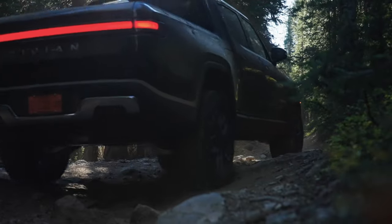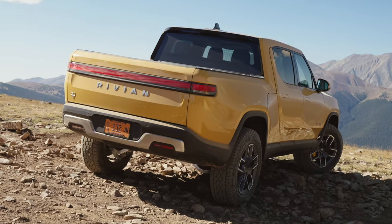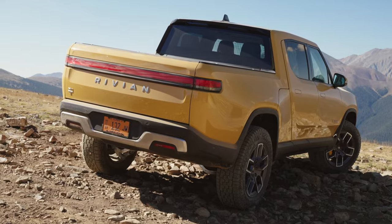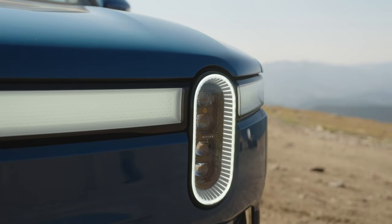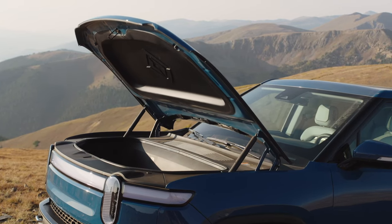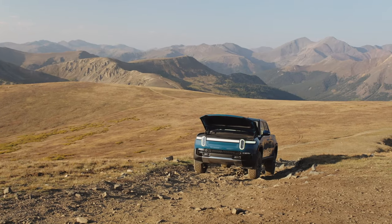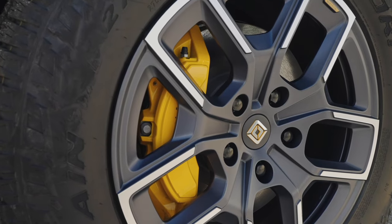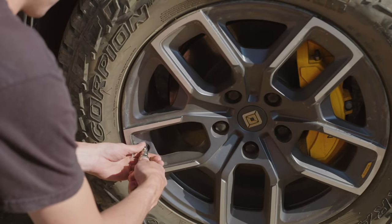Rivian has thrown out the rulebook on what an electric pickup truck and SUV can be. The R1T is bold yet balanced, muscular without being bulky. The R1T boasts subtle details that elevate its design. The integrated light bar stretches across the entire front, adding a futuristic touch. The hidden door handles create a clean, uninterrupted profile, and the optional wheels — from 20-inch all-terrain beasts to sleek 22-inch road warriors — let you personalize your adventure aesthetic.